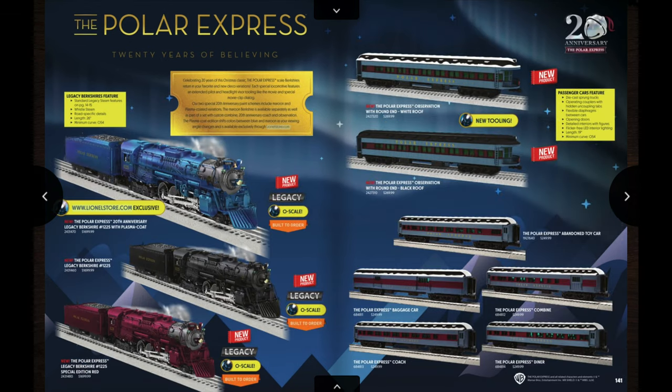If you don't want to get the full set, on the next page you have the Berkshires available for separate sale: the black Berkshire from the movie and the red Berkshire are available separately. Something really cool is a plasma-painted Polar Express Berkshire, only available through the Lionel store. With this plasma paint, depending on how you look at the engine, it turns between blue and red — that's going to be amazing. The MSRP for these is $1,700. Unfortunately with the plasma-coated Berkshire being available only through the Lionel store website, you're going to pay full retail, and Lionel doesn't do order-now-pay-later with pre-orders, so you'll have to pay that full $1,700 at the time of pre-order.